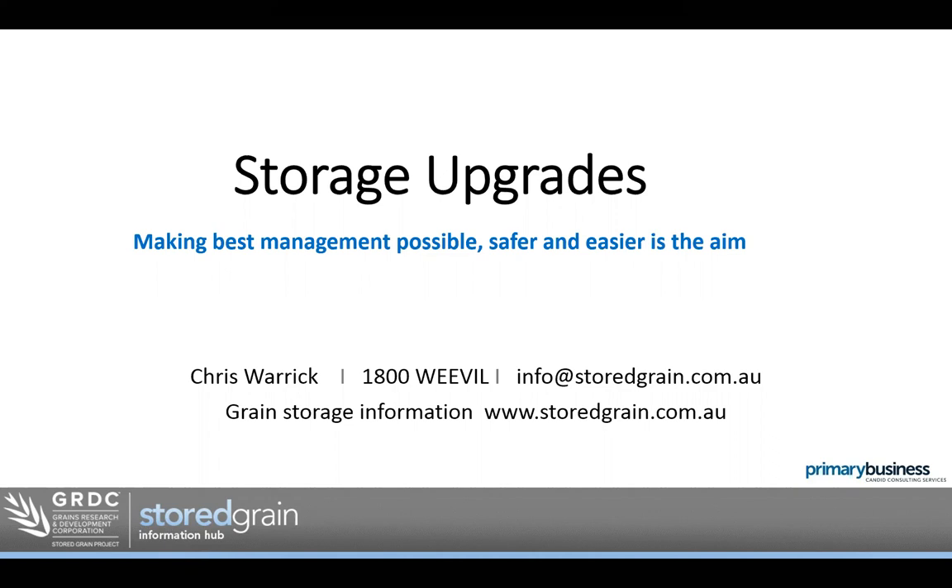Storage upgrades. To me, the ultimate aim is to make best management possible and safer and easier. That's the underlying message I'd like to pass along to you today.